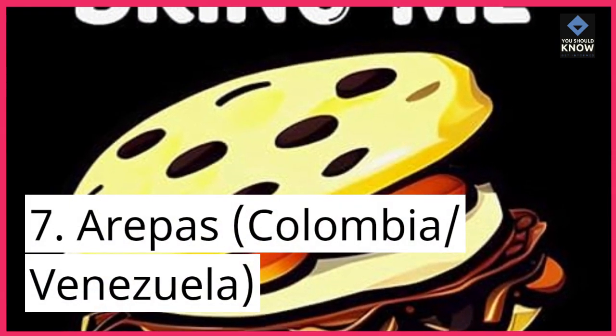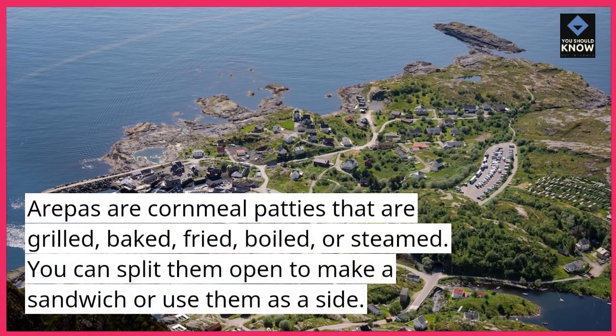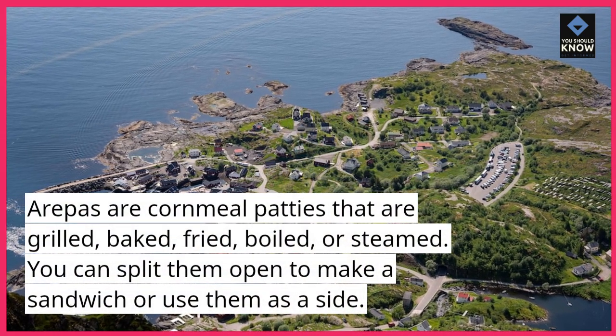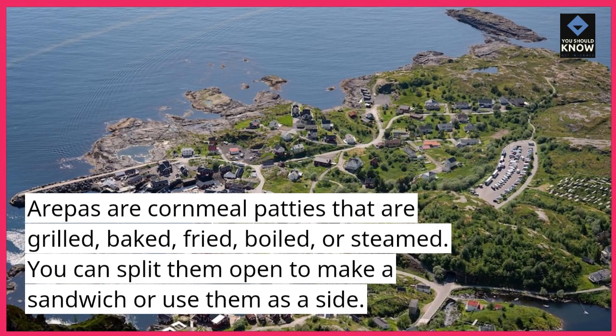7. Arepas, Colombia and Venezuela. Arepas are cornmeal patties that are grilled, baked, fried, boiled, or steamed. You can split them open to make a sandwich or use them as a side.